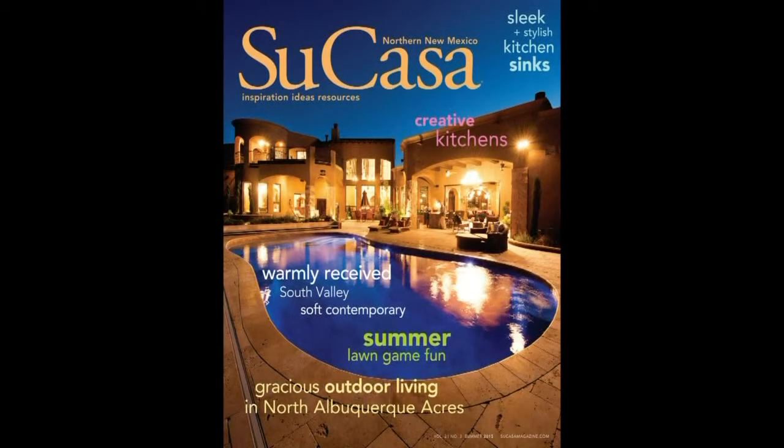This home is in the Northeast Heights. We selected this cover because of the way it integrated both outdoor and indoor living spaces. You can see the outdoors just empty right into the indoors and vice versa. This was a house that had a lot of challenges. The builders and the homeowners went through a lot, had a lot of issues, but they worked through it and created a stunning home in the end. Lots of pictures in this issue of this house.